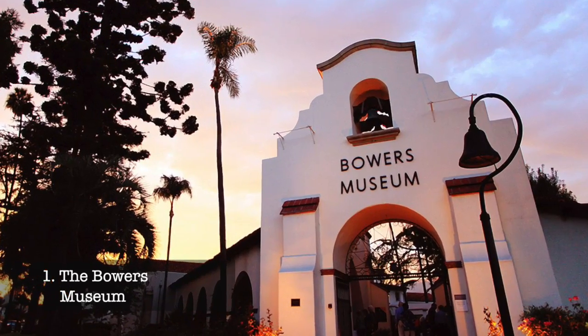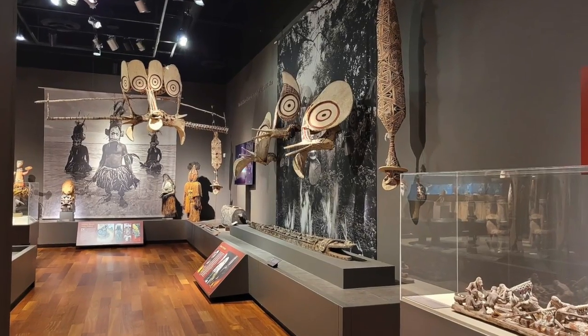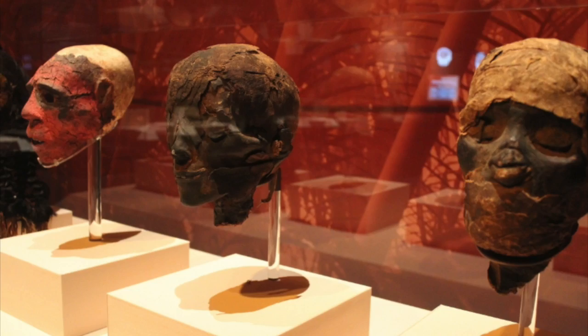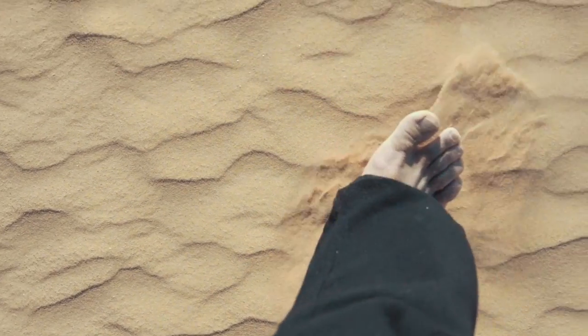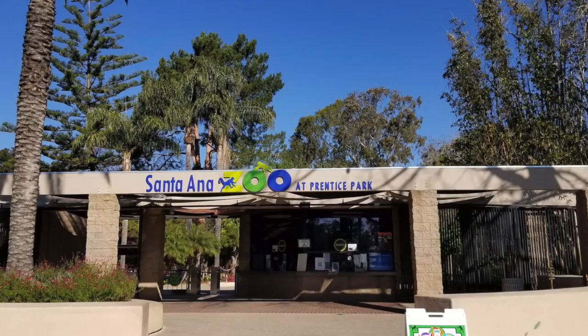At number one, we have the Bowers Museum, a hub for art and history. This museum holds an intriguing collection of more than 120,000 works of art from different cultures and time periods, from ancient times to the present day. Engage with works from Africa, Asia, the South Pacific, and more, diving deep into the shared history of humanity.